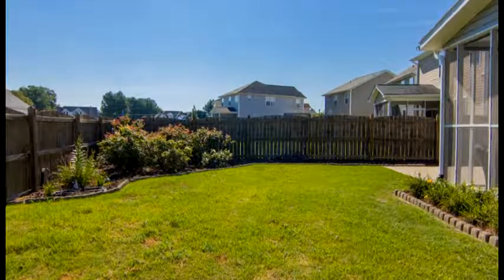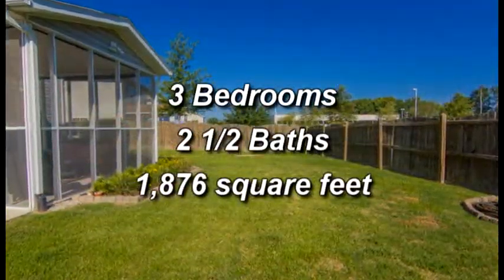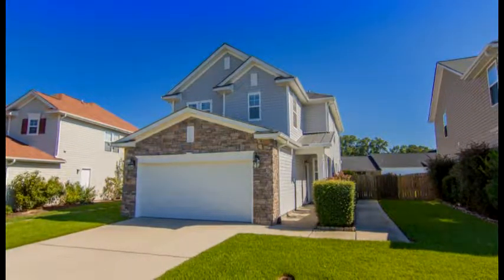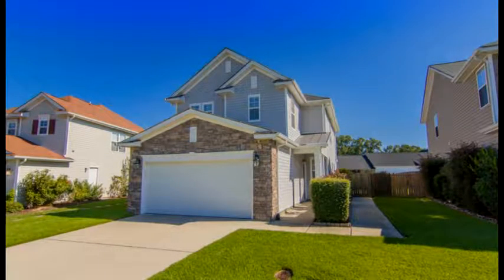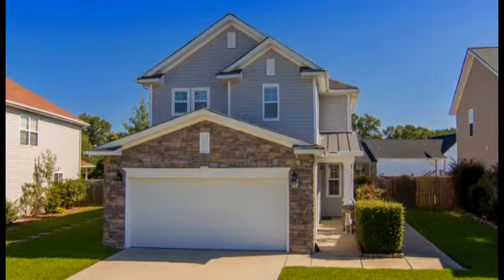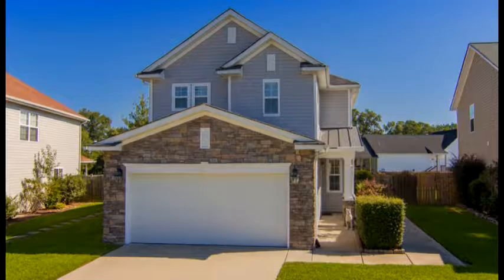This home has three bedrooms, two and a half baths, and 1,876 square feet. The location is close to great shopping, dining, and is in the award-winning Lexington One School District.